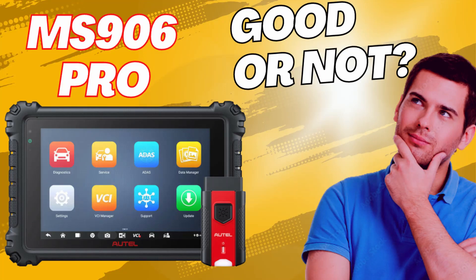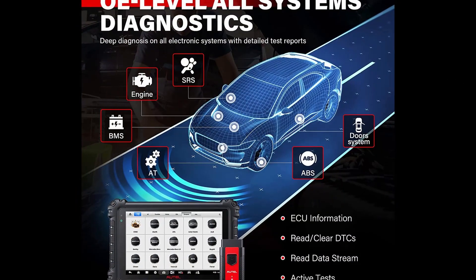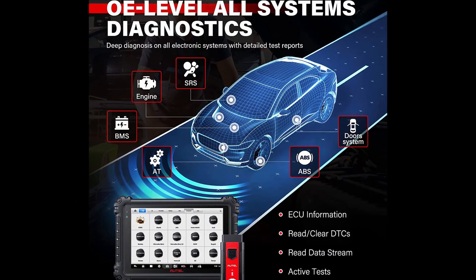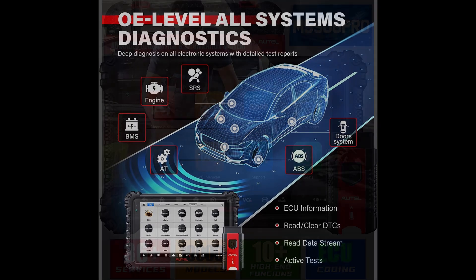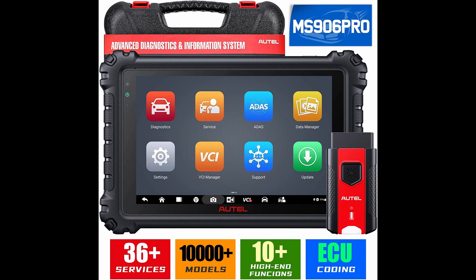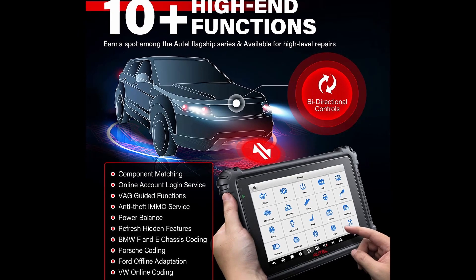There are various car diagnostic scanners in the market, including two-system, four-system, and full-system diagnostic tools. If you want to diagnose the whole car, including battery, steering, suspension, audio, or headlamp system, then you will find the M906 Pro to be the perfect choice, since it will scan all available electronic systems of cars and troubleshoot the issue in minutes.